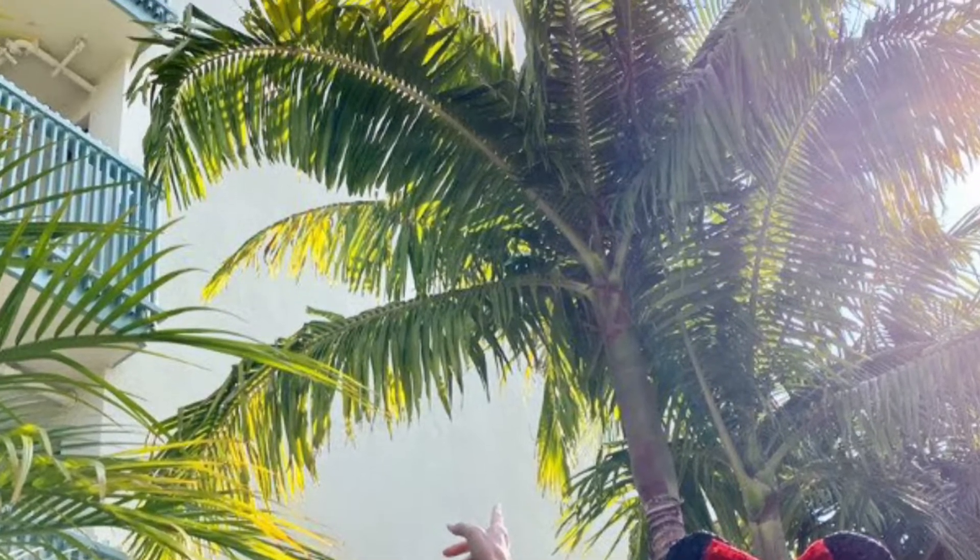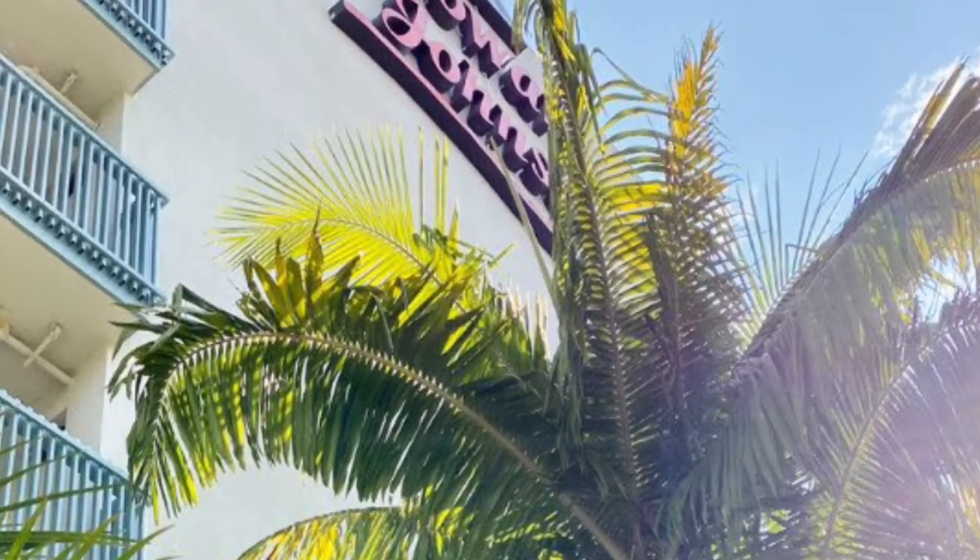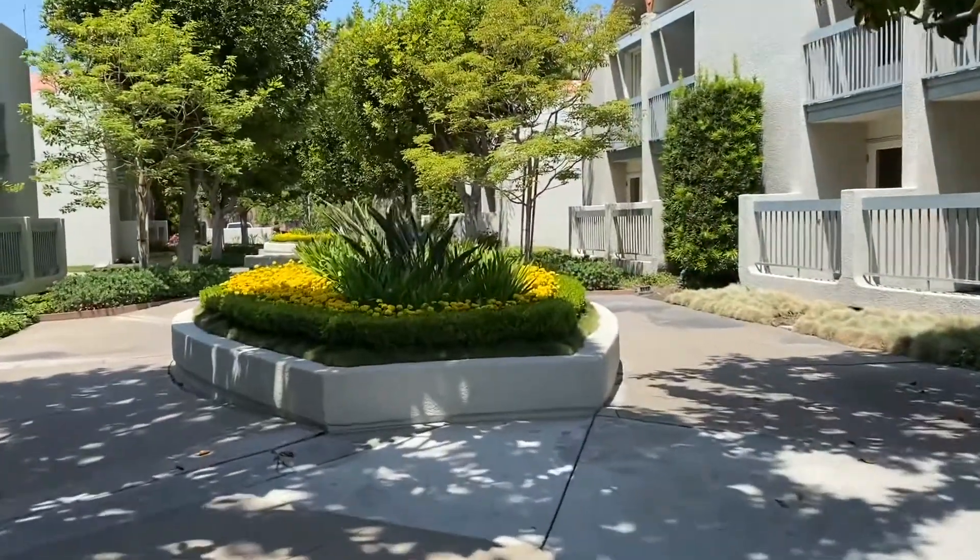Hey guys, it's Carrie Lynn here for SheSaved.com and I'm super excited to give you a peek at our hosted stay here at the Howard Johnson Hotel and Water Playground in Anaheim, also known as Hojo, and literally minutes away from Disneyland.